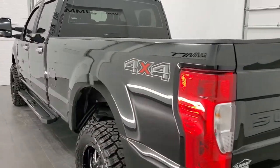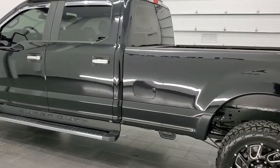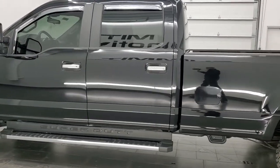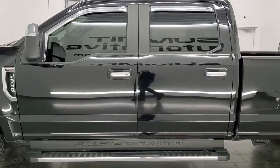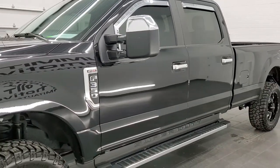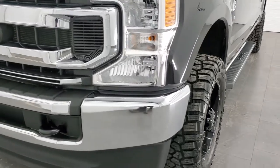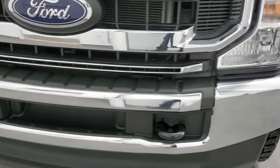This 2021 Ford F-350 has the 6.2 liter V8 gas engine. This truck has been fully safetied and inspected by our service shop per the state of Wisconsin inspection process. It has a fresh oil and filter change, all the fluids have been checked and topped off, and this truck is 100% ready to go.